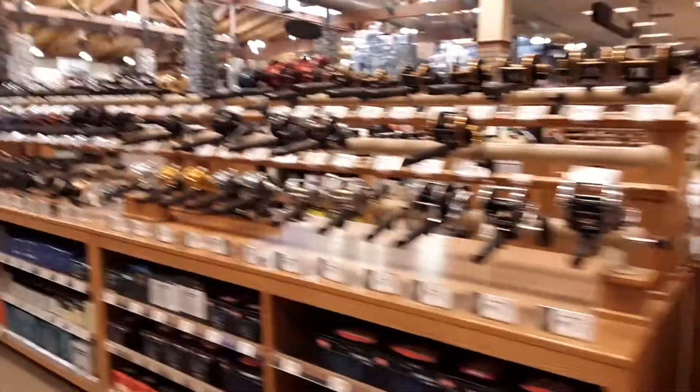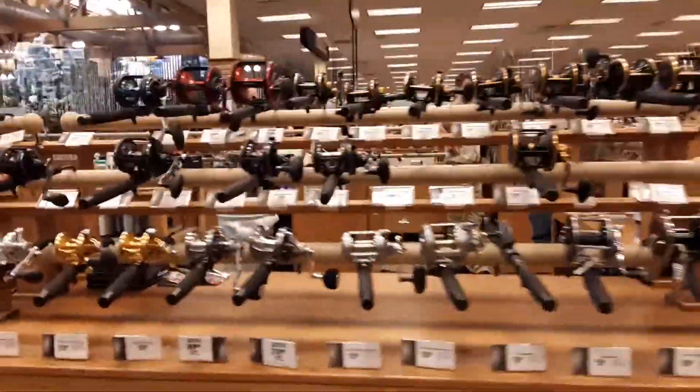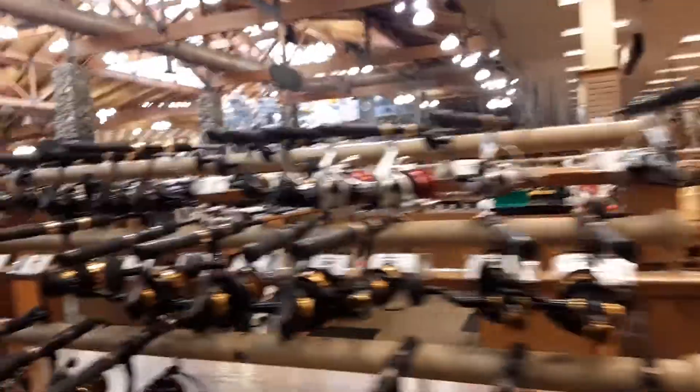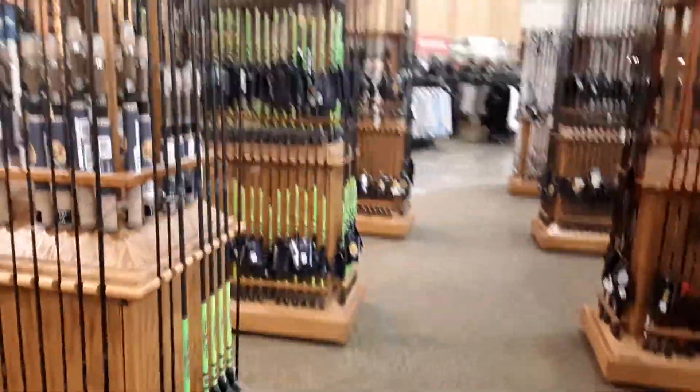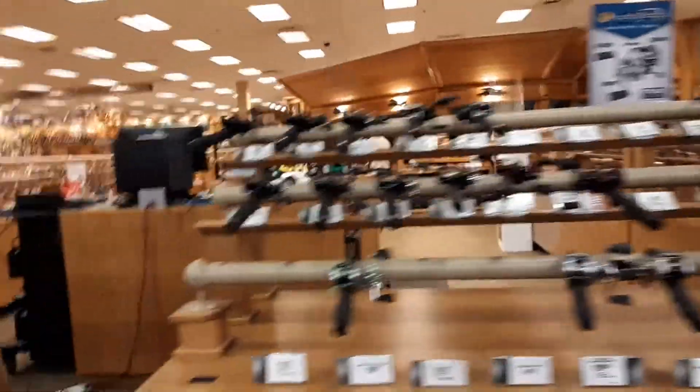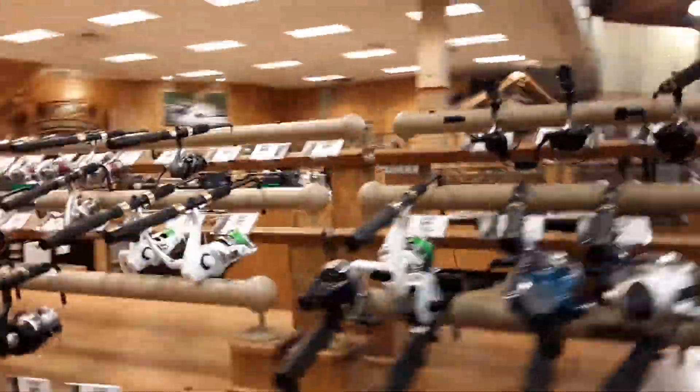We actually have an appointment in Hamburg tonight so we figured we'd just stop by Cabela's, waste some time, and look around. These are professional reels. I just use a normal reel. You can spend whatever you want and build a crazy rod. I do catch-and-release — I don't bring any fish home. Next year I'm going to switch to a single barbed hook instead of a double barb.